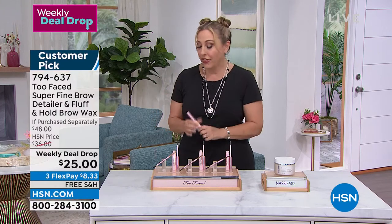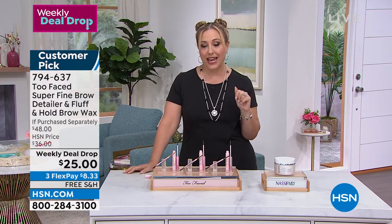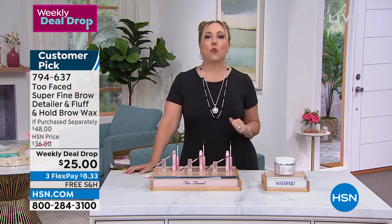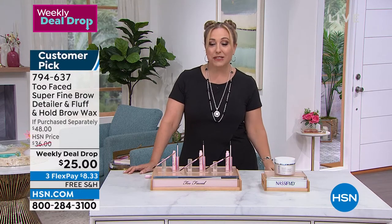I'm wearing it right now and you get that perfect arch. It comes in three colors, so it's pretty universal. It's coming in about eight minutes and the item number is on your screen. It's a $48 value if you purchase them separately — deal drop price is $25 for both.